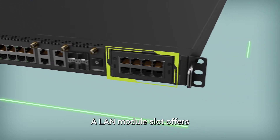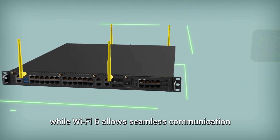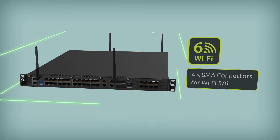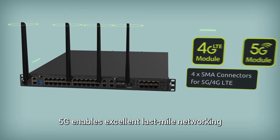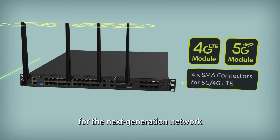A LAN module slot offers additional expansion capabilities, while Wi-Fi 6 allows seamless communication with multiple devices. 5G enables excellent last-mile networking and the required capacity for the next-generation network.